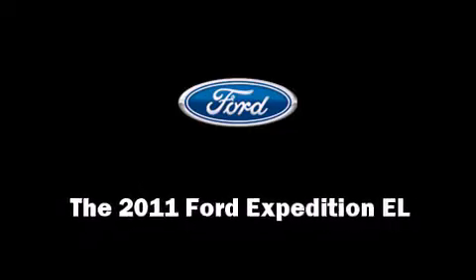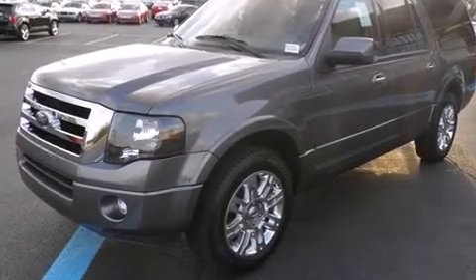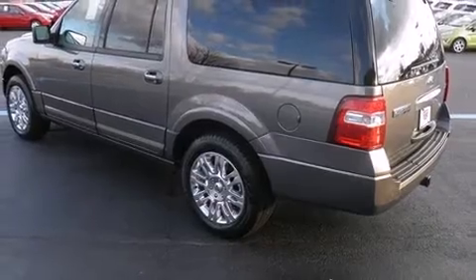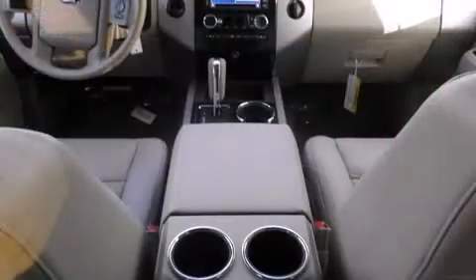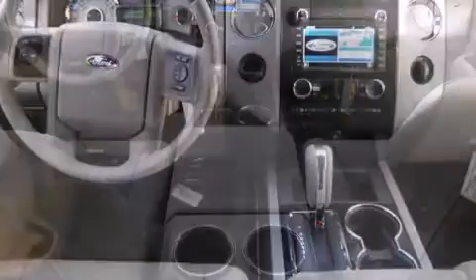Climb inside the 2011 Ford Expedition EL. A wealth of standard features means that you no longer have to sacrifice, like power windows, mirrors and seats, speed-sensitive wipers, a built-in garage door transmitter, and seat memory.